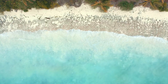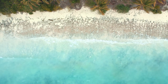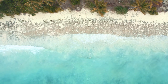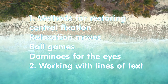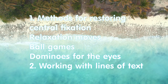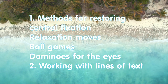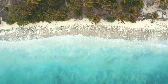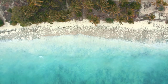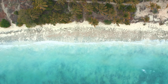Hello everybody and welcome to Luxury Benefits channel. My name is Sviatoslav and in this video I would like to talk about methods for restoring central fixation: relaxation moves, ball games, dominoes, and text lines. Methods for restoring central fixation — relaxation moves.